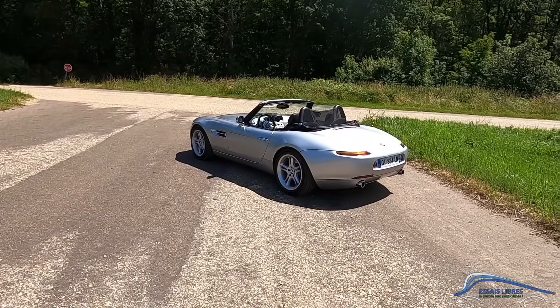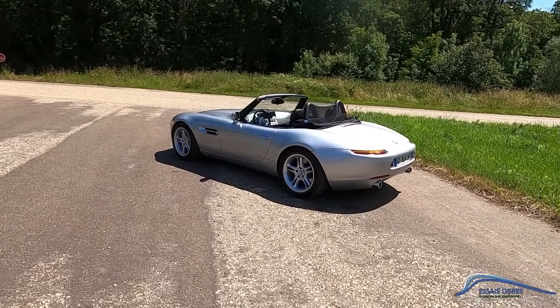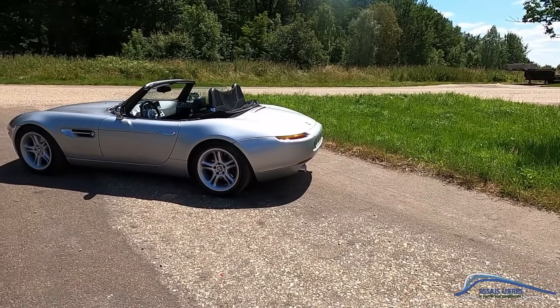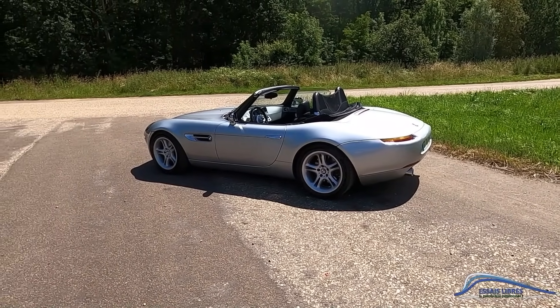Bonjour et bienvenue sur Essay Libre, je suis très heureux de vous retrouver pour une nouvelle vidéo. Aujourd'hui, je suis particulièrement excité de vous présenter la BMW Z8. Nous allons en parler en détail avec son propriétaire, notre ami Artus. Bienvenue ! Nous sommes dans des conditions idéales pour rouler en Z8 et en cabriolet, c'est une belle journée.